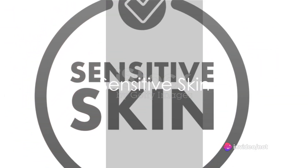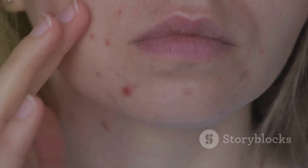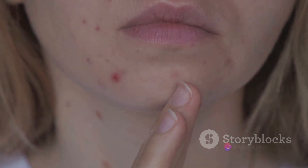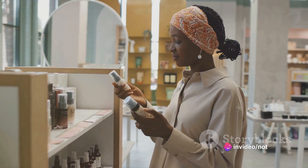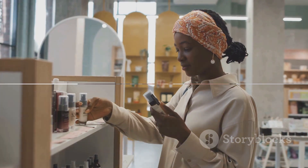Last but not least, we have sensitive skin. If your skin easily gets irritated, turns red, itches, or burns when you try new products, it's likely you have sensitive skin. The key is to be extra gentle and cautious. Look for products that are hypoallergenic, fragrance-free, and designed for sensitive skin.